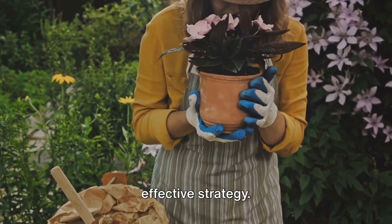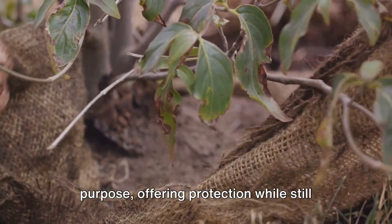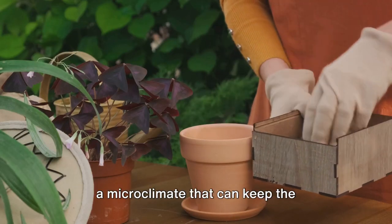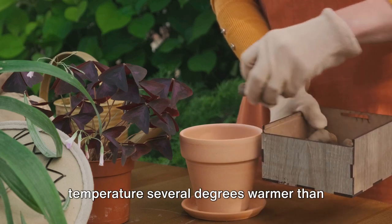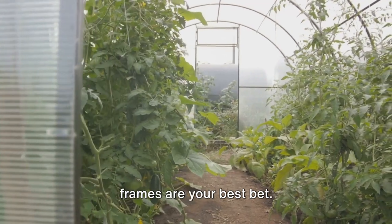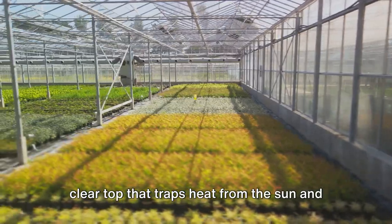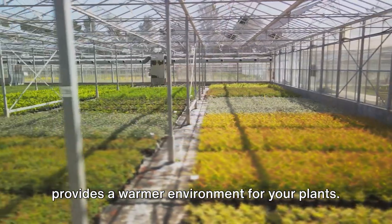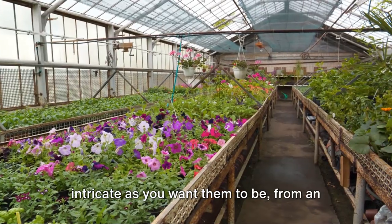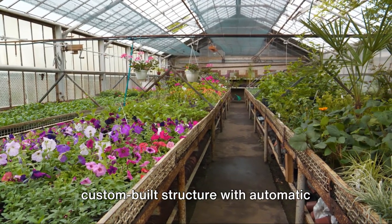Wrapping sensitive plants is another effective strategy. Burlap is a popular choice, offering protection while still allowing the plant to breathe. When wrapped around the plant, it creates a microclimate that can keep the temperature several degrees warmer than the surrounding air. For frost-tender plants, cold frames are your best bet — imagine a mini greenhouse, a box with a clear top that traps heat from the sun. Cold frames can be as simple or as intricate as you want, from an old window placed over a wooden box to a custom-built structure with automatic temperature controls.